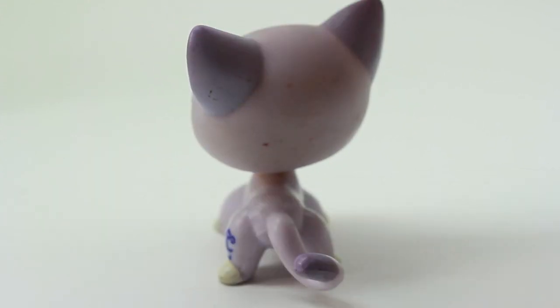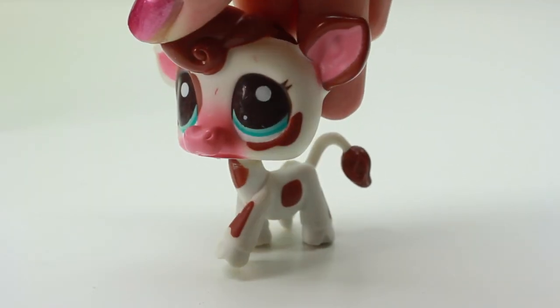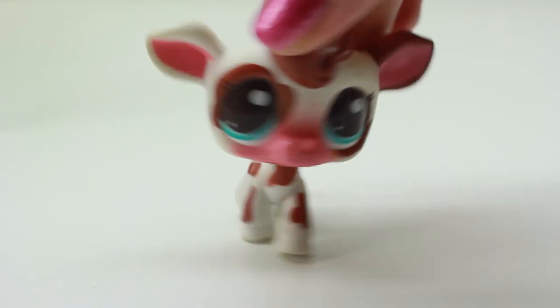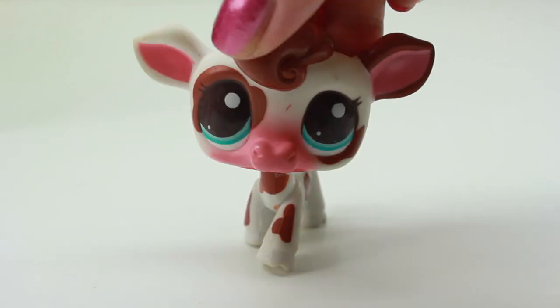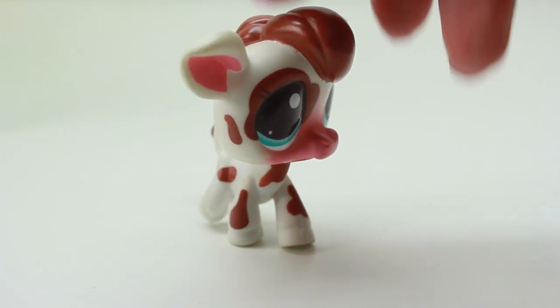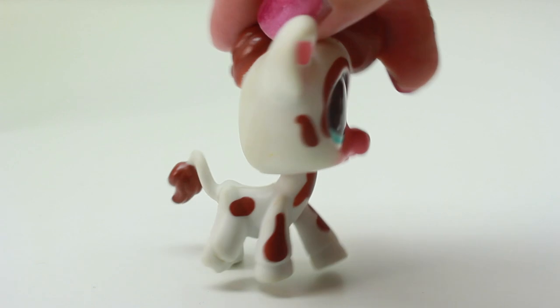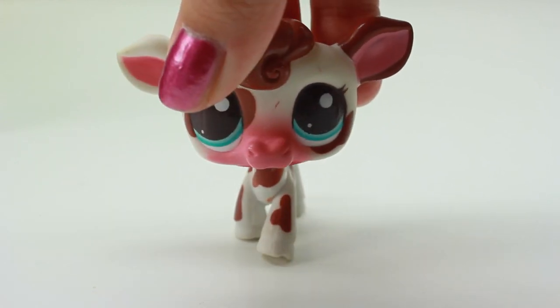For some reason this one reminds me of chocolate, but here we have — I think this is a cow. It's super cute, it's like a different color: it's white on this side and brown on this side. It's super cute and I don't have it in this color — I have it in other colors but not this color, so I'm definitely excited to add it to my collection.